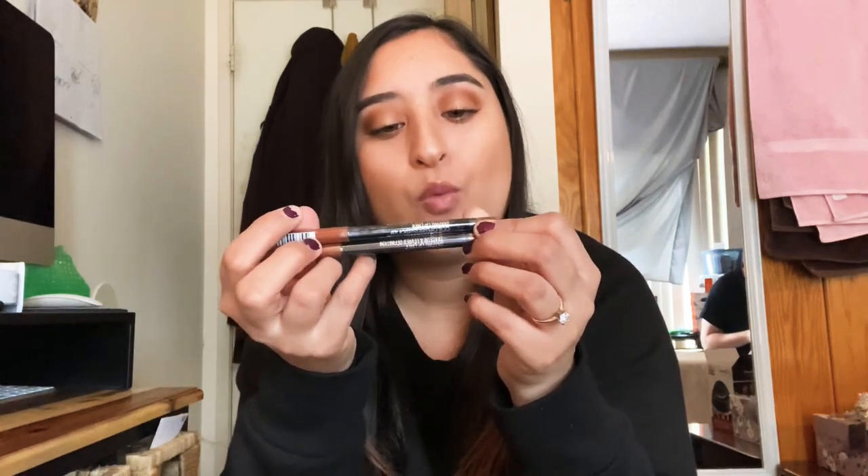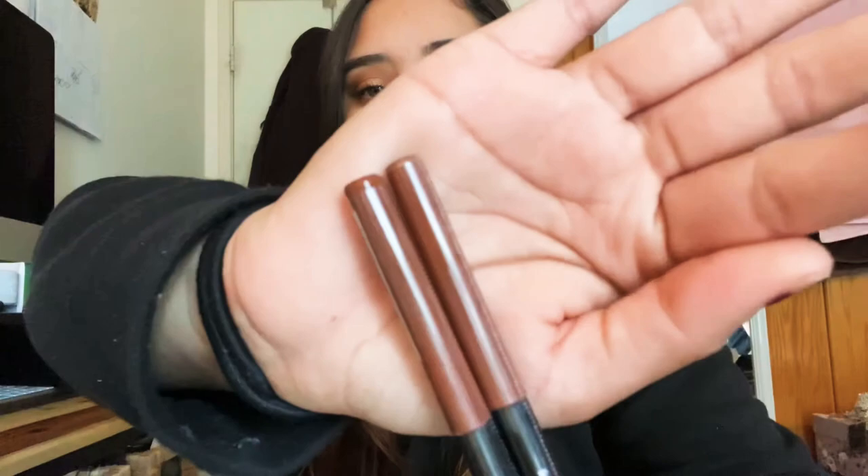I also got two lip liners — same exact color. I cannot find these anywhere. I got them once before, either at a Walmart or a Shopko in Wisconsin, and I ran out and couldn't find this color in any store. Wesley ended up finding them at Walgreens, so I'm super happy. He got me two of them. It's the Maybelline Color Sensational Shaping Lip Liner in number 118 Raw Chocolate — it's so pretty and I love this color. So glad I have two.